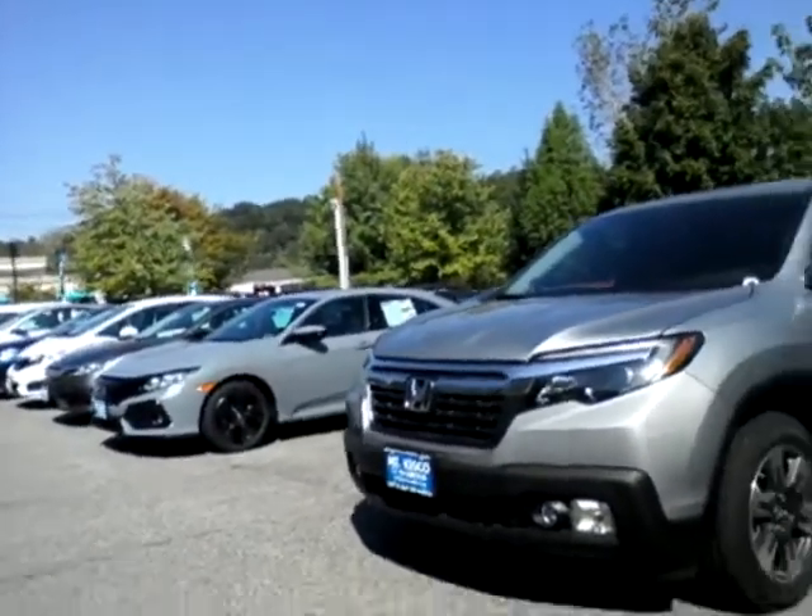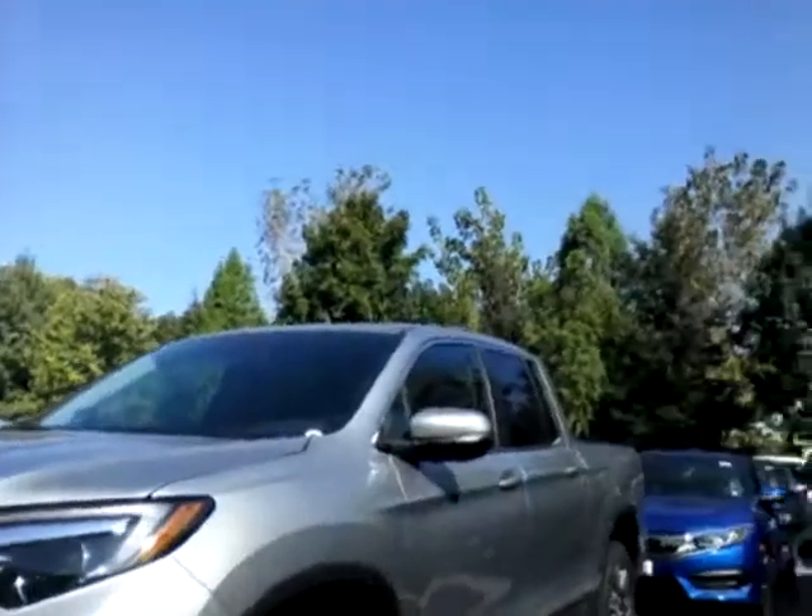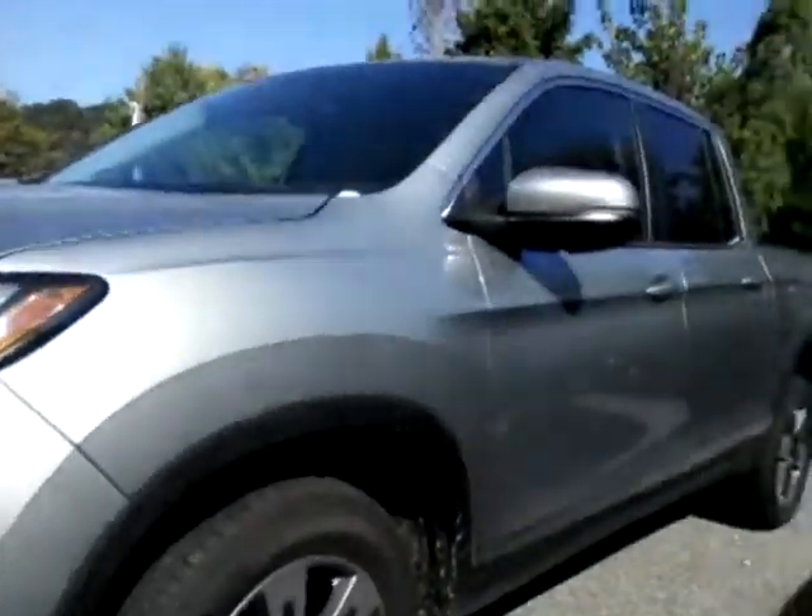So without further ado, this one is a 2017 Honda Ridgeline RTL-T. The RTL-T is for technology, which gives you the fog lights in the front. You have a little bit nicer alloy wheels. More importantly on the inside, leather package.